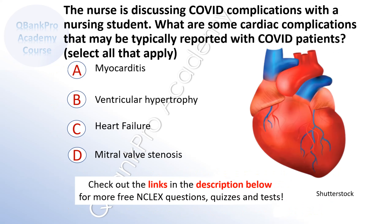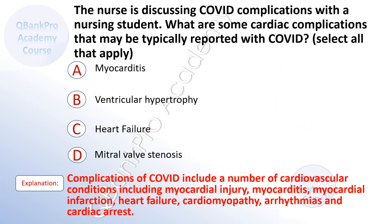The nurse is discussing COVID complications with a nursing student. What are some cardiac complications that may be typically reported with COVID patients? Select all that apply. A. Myocarditis. B. Ventricular hypertrophy. C. Heart failure. D. Mitral valve stenosis. The correct answer is A. Myocarditis and C. Heart failure. Explanation. Complications of COVID include a number of cardiovascular conditions including myocardial injury, myocarditis, myocardial infarction, heart failure, cardiomyopathy, arrhythmias, and cardiac arrest.